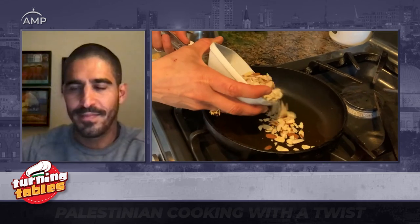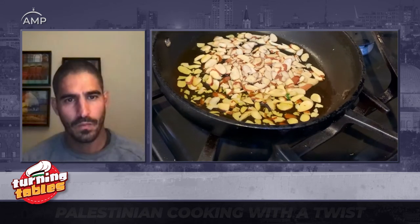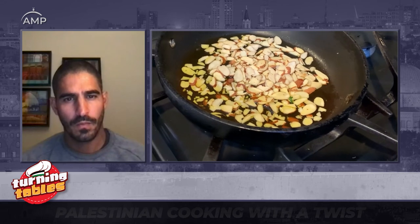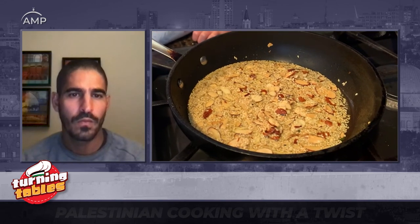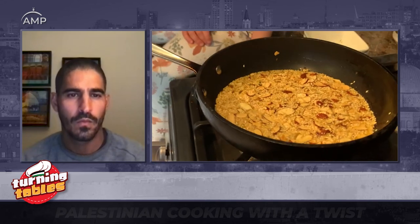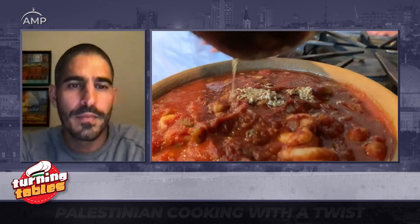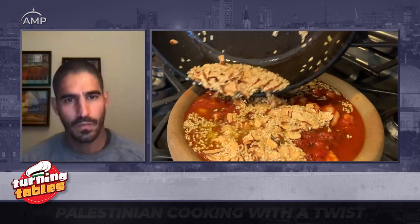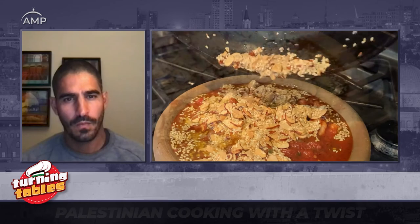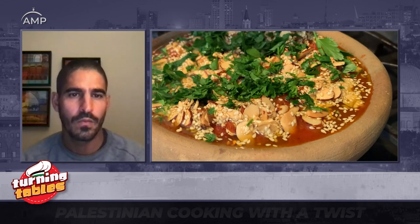I'm using some slivered almonds. Blanched almonds work well too, or you can substitute pine nuts, though they can be a little more expensive. You can omit the nuts if you have a nut allergy. I'm going to pour the whole thing on top of the shrimp, then take some parsley and sprinkle a little bit on top — it's a nice color. We're going to stick the whole thing back in the oven for a couple of minutes.